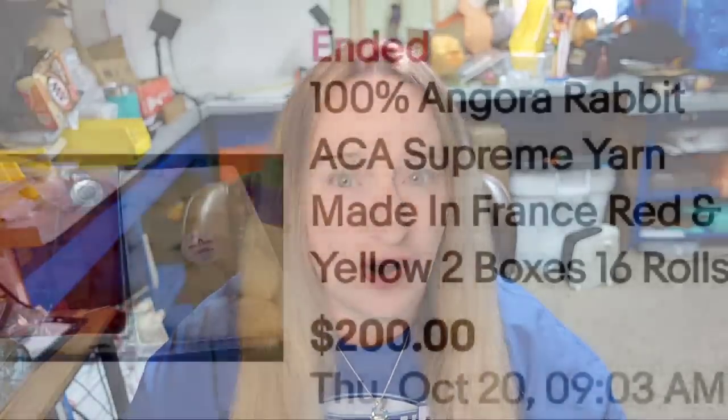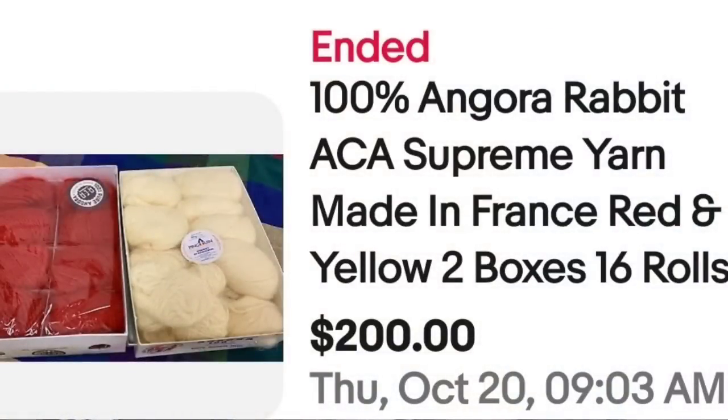Up next is some more Angora. Angora yarn is made from rabbits — and the rabbits are not killed to make the yarn. This is 100% Angora Rabbit ACA Supreme yarn, made in France. Watch for 'made in France' or 'made in Italy' — a lot of yarn made in other countries can be more valuable. This is two boxes, 16 rolls, and they sold for $200. Angora is a higher price yarn, so if you see it at a good price, pick it up.